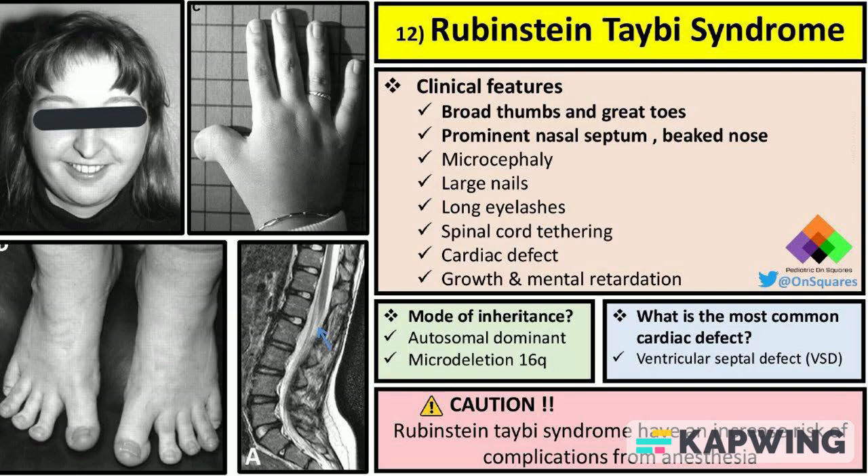The most common cardiac defect in individuals with Rubenstein-Tabey syndrome is a ventricular septal defect (VSD), which can impact heart function and require medical management.